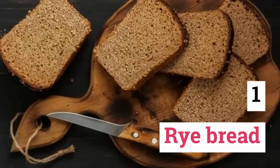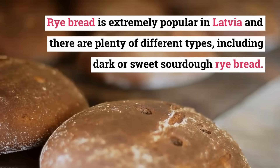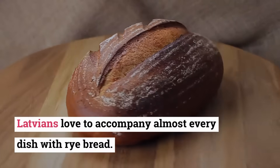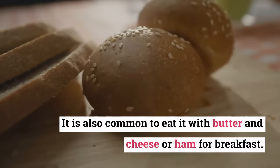Rye Bread. Rye bread is extremely popular in Latvia and there are plenty of different types, including dark or sweet sourdough rye bread. Latvians love to accompany almost every dish with rye bread. It is also common to eat it with butter and cheese or ham for breakfast.